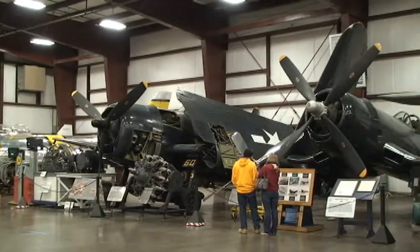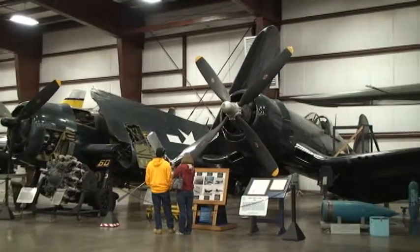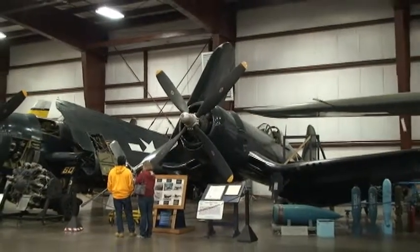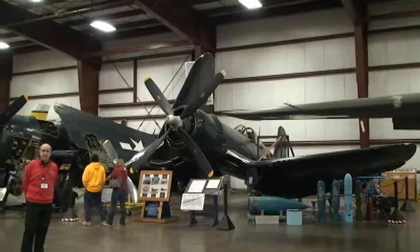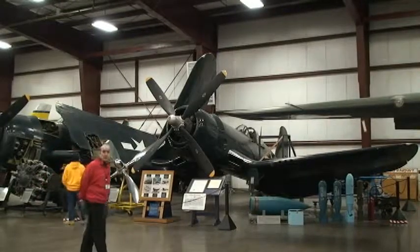Next to that, we have our Connecticut aircraft, the F4U Vought Corsair. We call it the Connecticut aircraft because everything on this aircraft was made here in Connecticut — the engine, the airframe, the propeller. So it was all Connecticut on that one. A very good fighter from the World War II era.